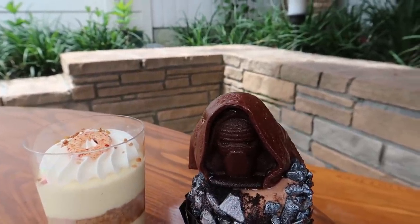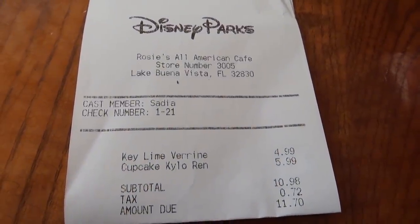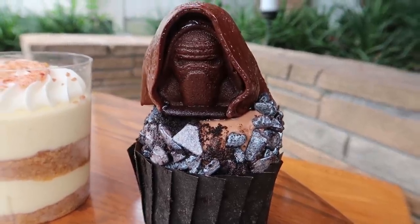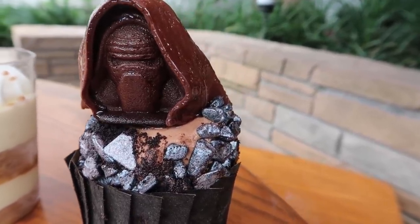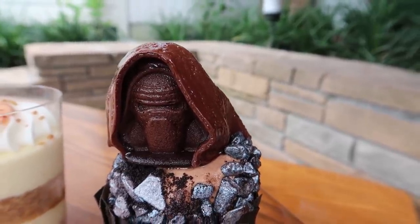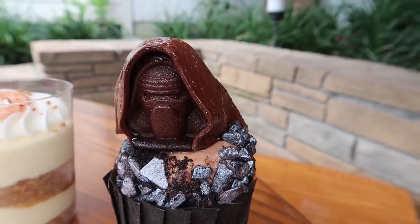I know that this one's Key Lime, but I don't know what kind of cupcake this is. Here are the prices: the Key Lime was $4.99 and the cupcake was $5.99. All that they say online about it is that it is a peanut butter and chocolate cupcake. And I can tell that it has these candy rocks on it, which are just like chocolate rocks, and a gigantic Kylo Ren chocolate head on top, which I think I need to eat the cupcake first because it looks like it's starting to melt.